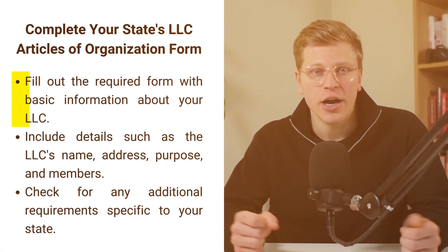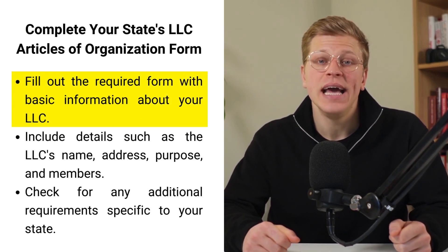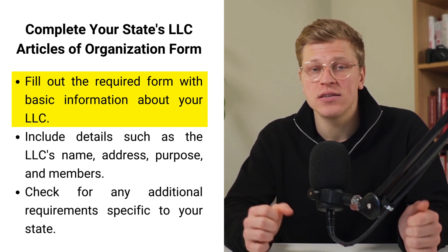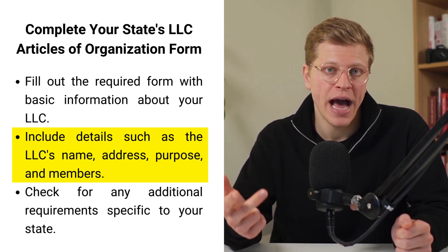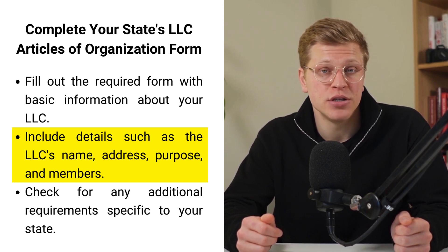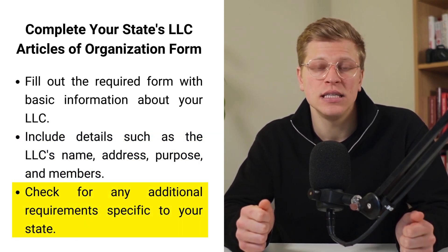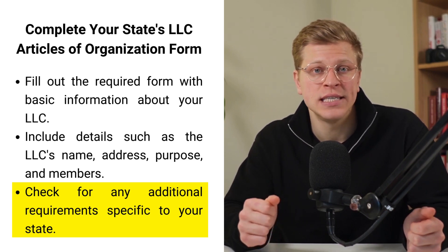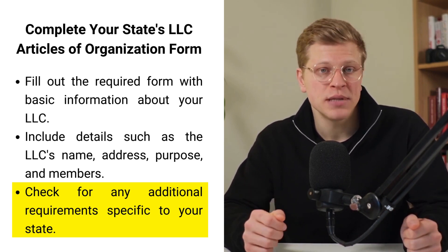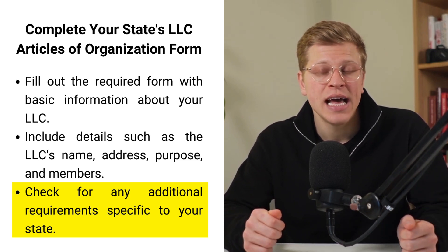Number three: complete your state's LLC articles of organization form. The articles of organization, also known as a certificate of formation in some states, is a document required to formally register your LLC with the state. This form typically asks for basic information about your LLC, such as its name, address, purpose, and the names and addresses of its members. Some states may also require additional information, such as the duration of the LLC and whether it will be managed by its members or by managers. The form may be available for download on the Secretary of State's website, and you'll need to fill it out completely and accurately. Be sure to check the specific requirements of your state as they can vary.